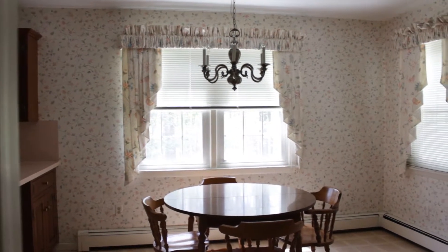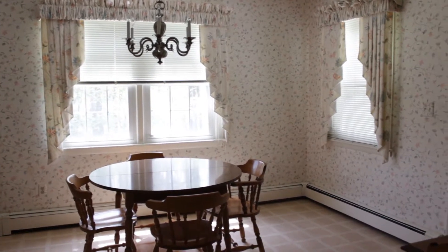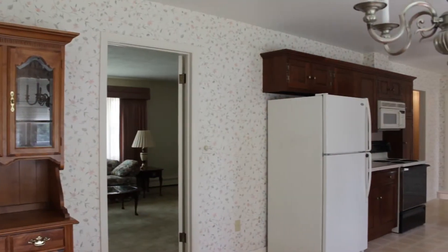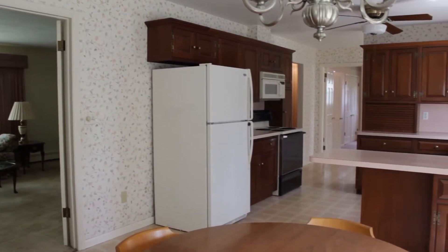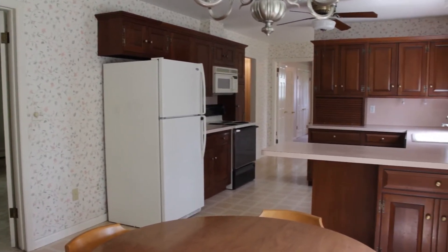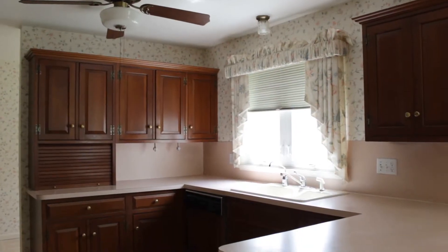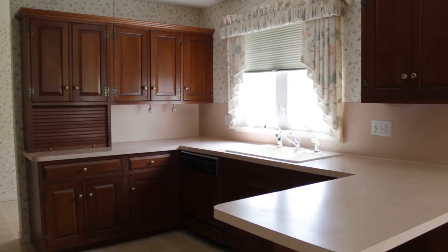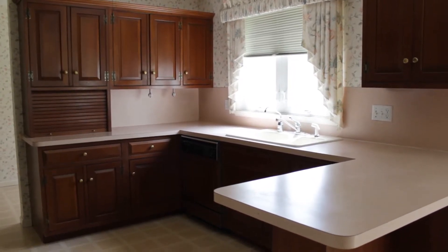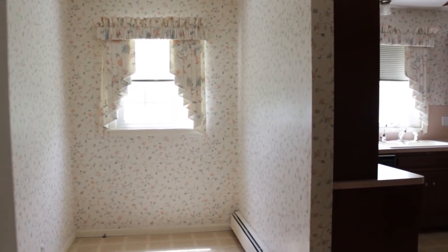Off of the living room is the dining area and kitchen. It's light and bright and there's lots of cherry cabinetry. Also off the kitchen is a nice little breakfast nook.